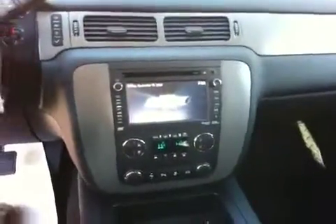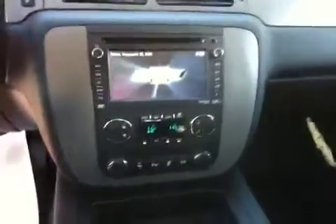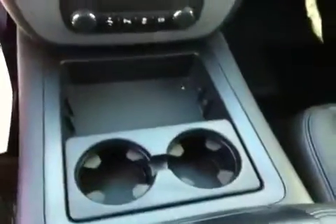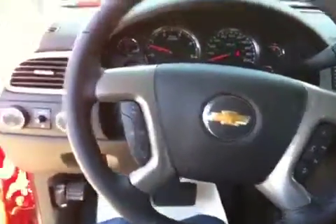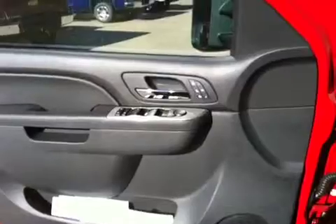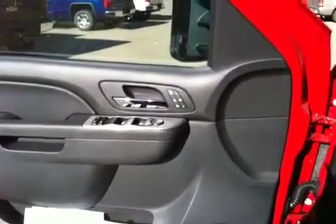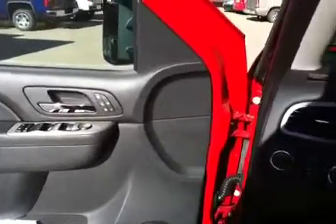You've got navigation, CD player, XM radio, dual air conditioning, power adjustable pedals, and your Bose speaker sound system. Over here we have controls for hands-free communication, cruise control, four-wheel drive, power locks, power windows, heated seats, air-conditioned seats, and memory seats — lots of goodies.